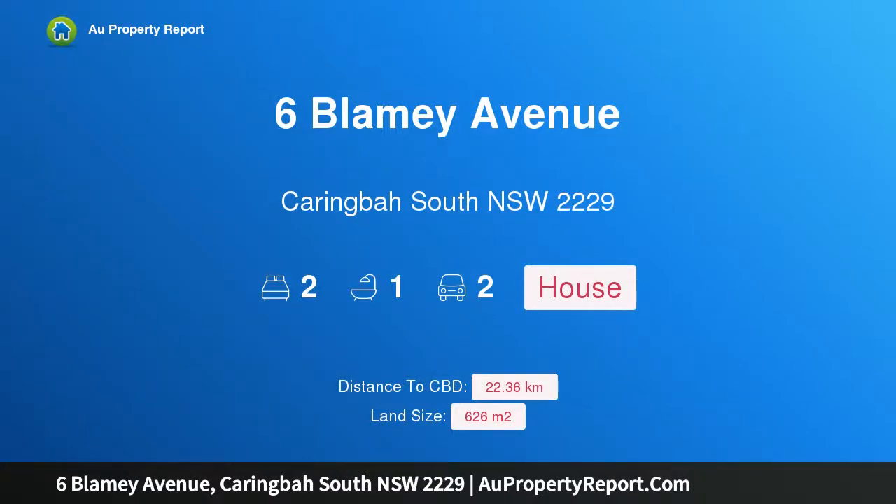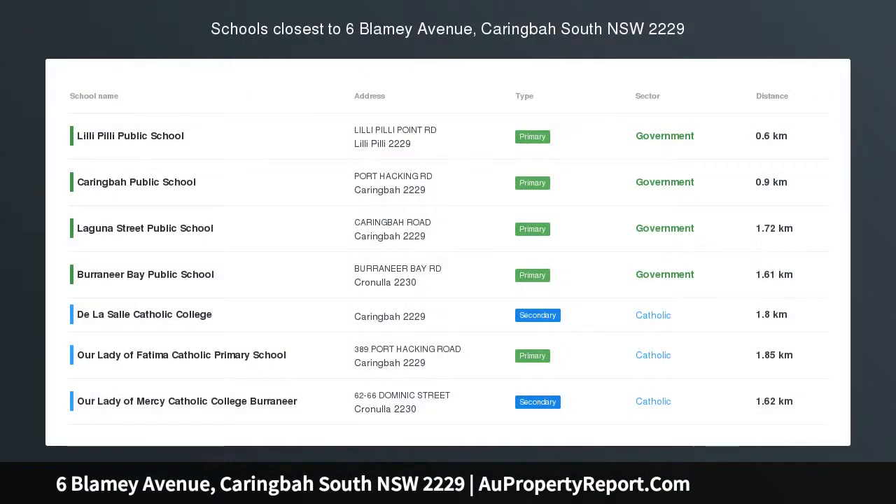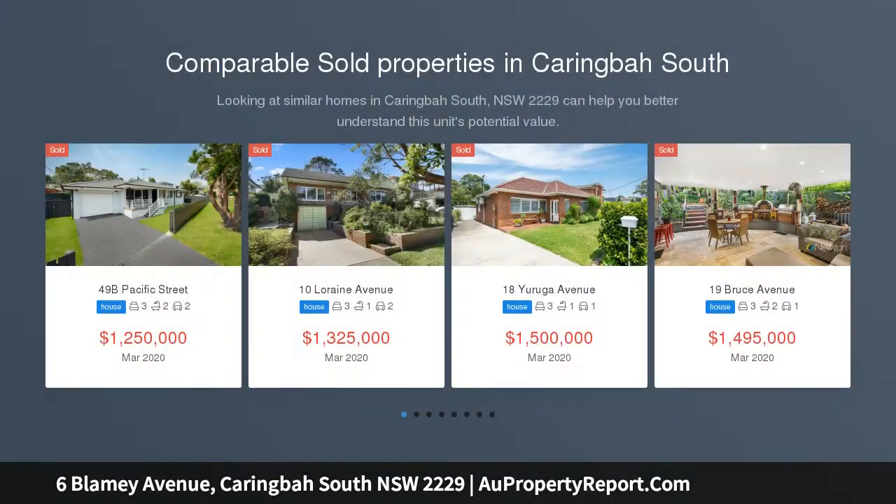Hi, I am glad to introduce property 6th Lamy Avenue, Haringborough South NSW 2229. This is a unique opportunity in a tightly held location. View during advertised open home inspection, private inspection, or virtual viewing.